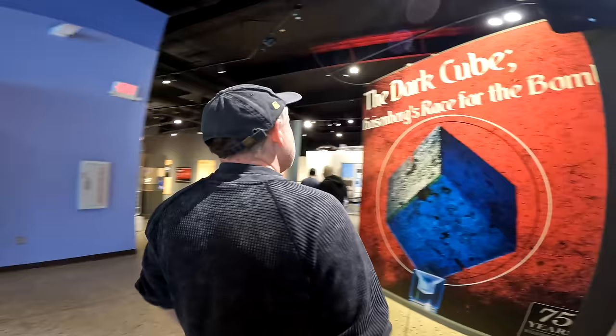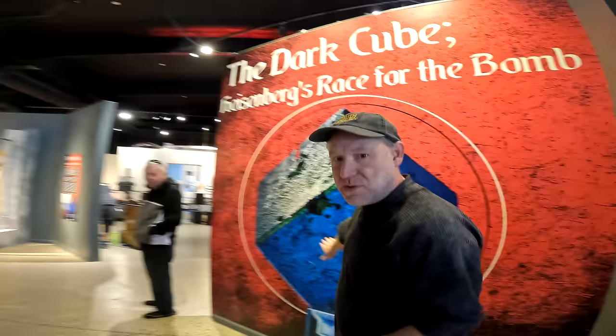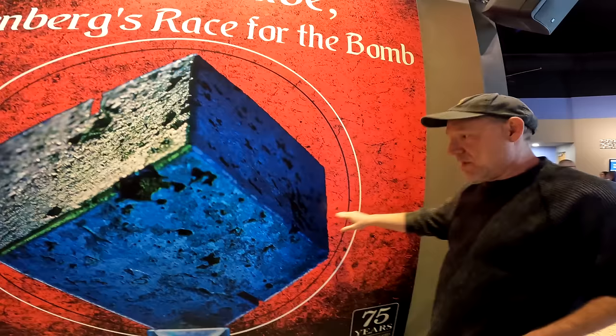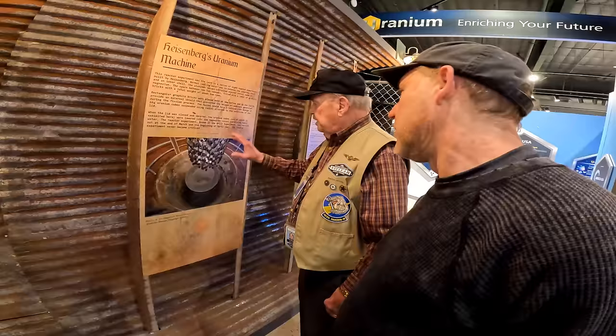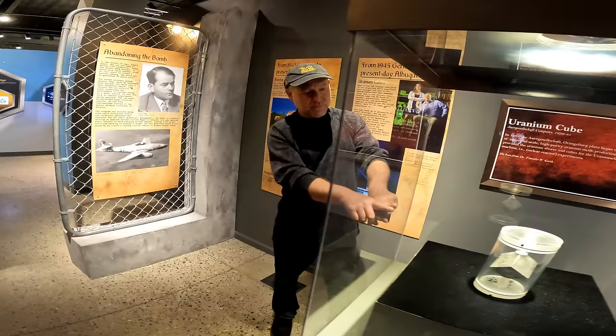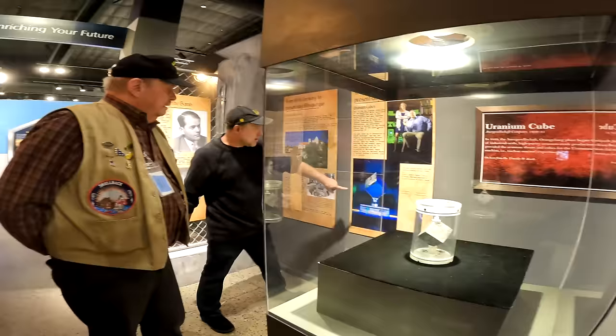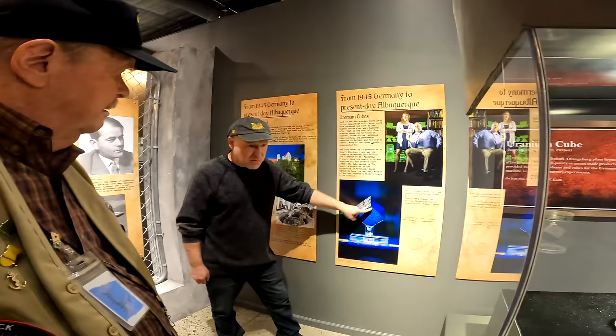This video is about the dark cube, or the black cube. Right here is the dark cube in the Atomic Museum — Heisenberg's race for the bomb. This is a big chain of uranium cubes. This is the Heisenberg cube that came out of this chain — that's an actual one. It's 99% pure uranium-238. It weighs about 12 to 15 pounds.